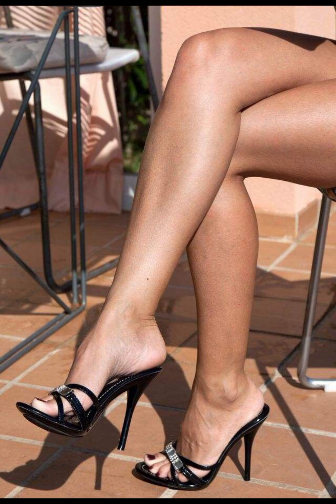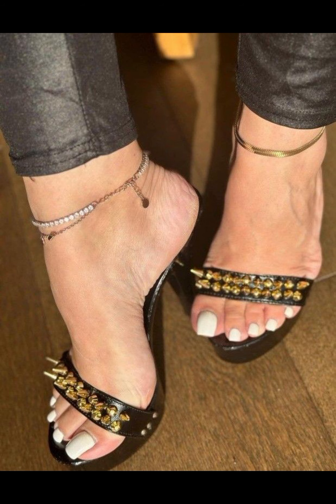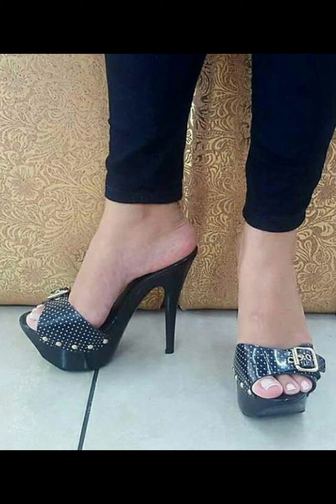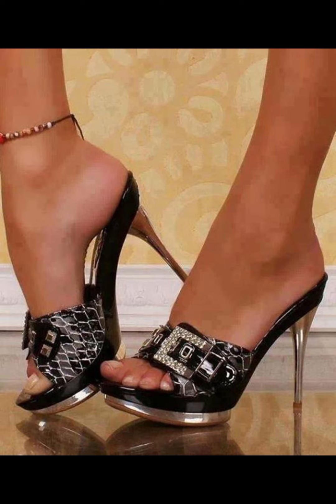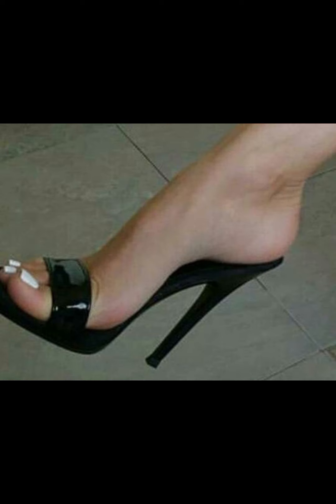If you are looking for a more comfortable option, block heels are a great choice. They provide stability and support while still giving you that extra height. And let's not forget about platforms — they have a thick sole that extends from the front to the back, giving you added height without the discomfort of a heel.